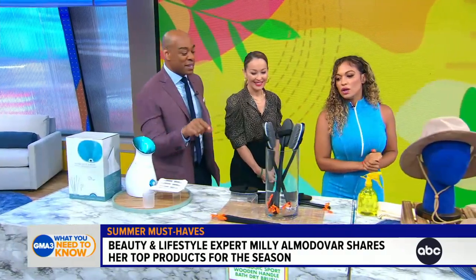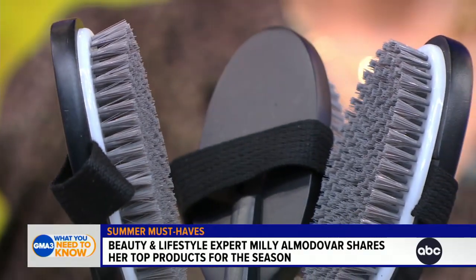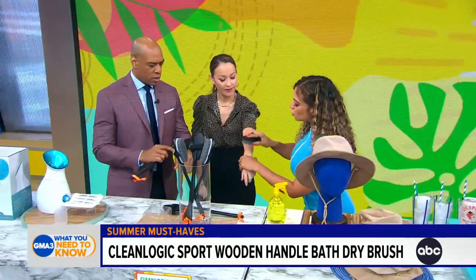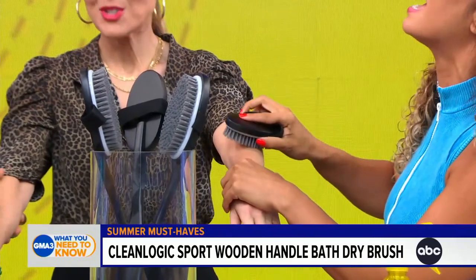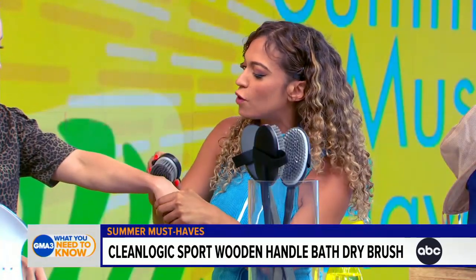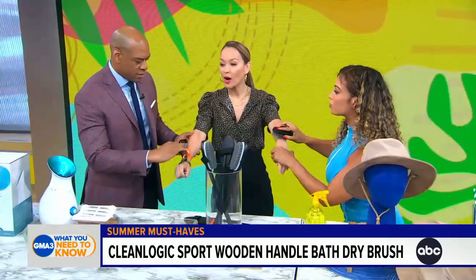I thought this was just a shower brush, but you can use it as a dry brush too. This is from Clean Logic — I like it because it has charcoal-infused bristles. Your skin and the brush both have to be dry, and you're going to go upwards, always toward the direction of your heart. That gives your skin a thorough exfoliation — you don't press too hard because we're not trying to break the skin.